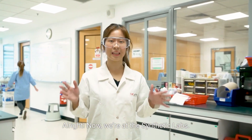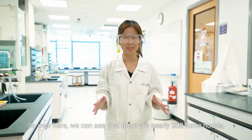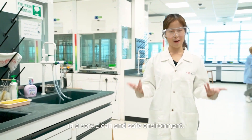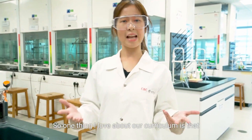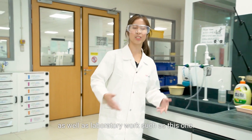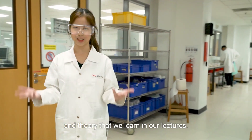Now we are at the synthetic labs. Over here, you can see that there are nearly 200 fume hoods, allowing students to do their synthetic work in a very clean and safe environment. One thing I love about our curriculum is that we are able to do many hands-on experiments as well as laboratory work such as this one.